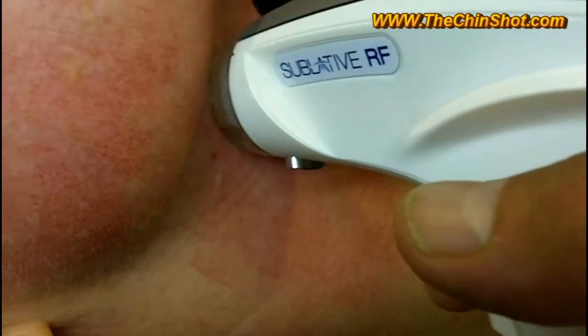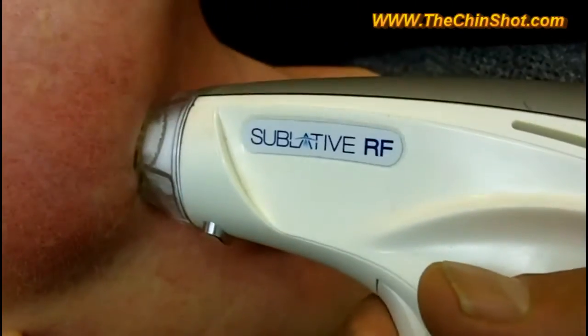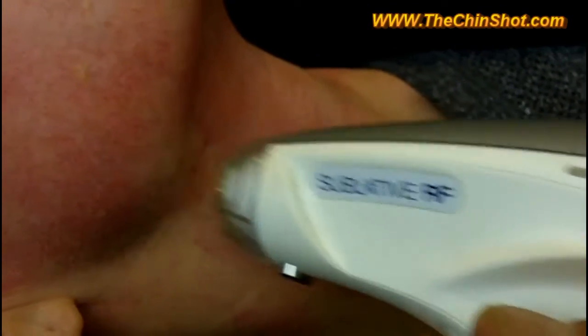I also combine it with other procedures sometimes. We put Botox for platysmal banding, we use sublative rejuvenation for fine lines, and radio frequency tightening as well for some people. But even as a standalone, Kybella has exceeded our expectations.